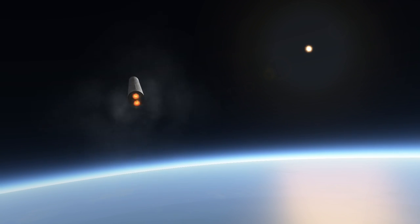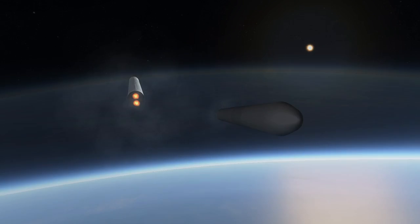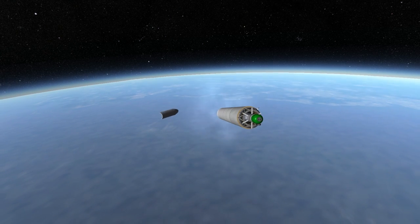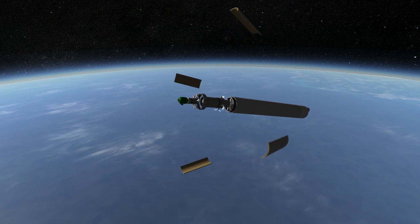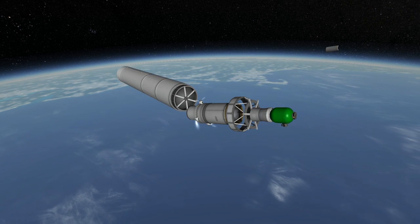So far there has been one launch of the Antares 200 series and it was successful. The second stage of Antares 200 is a solid fuel booster, either a Caster 30B or a Caster 30XL. For the Caster 30B, the second digit in the designation is a 2, making it an Antares 220. The rocket being shown has a Caster 30XL and so it is an Antares 230.